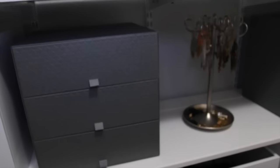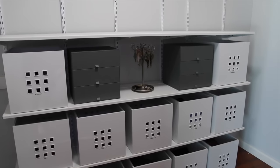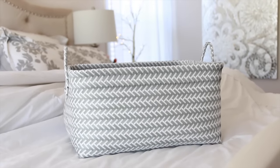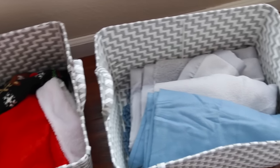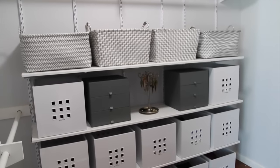I put all of this on the middle shelf because I tend to pick out my jewelry while I'm getting dressed, so this is just the most convenient setup for me. On the top shelf I put these wicker bins I found at Target, and these have bigger, bulkier items in them like blankets, robes, my travel bags, and holiday clothes. These are lighter weight than the other bins, so they're easier to grab from the top shelf.